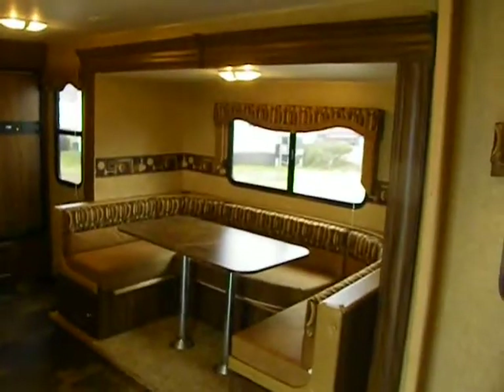Inside, there's a front island queen bed with reading lights above and storage on both sides. There are wardrobes and shirt closets on both sides with clothes hangers. And here's a look at our power slide room.